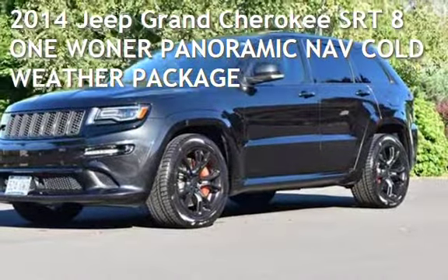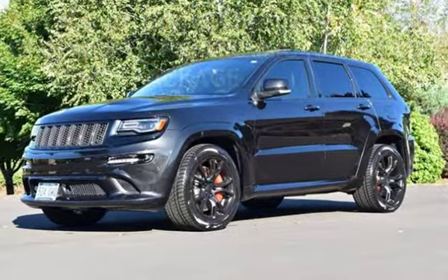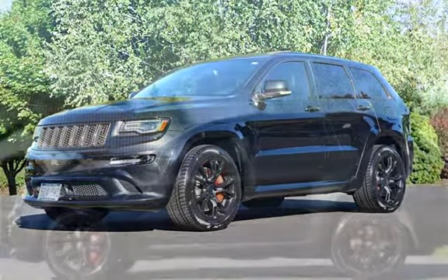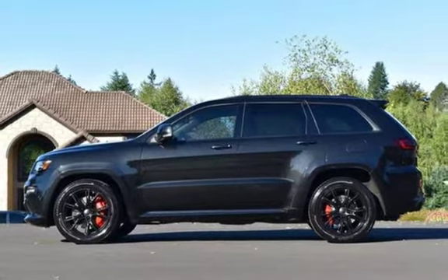Presenting a preowned 2014 Jeep Grand Cherokee. This four-door SUV has an eight-cylinder, 6.4-liter V8 engine, with four-wheel drive, and an automatic transmission.